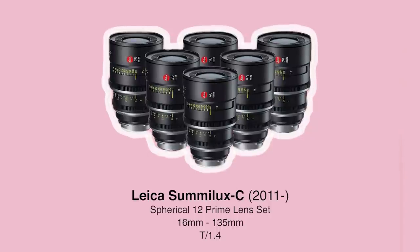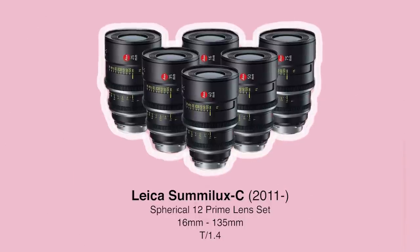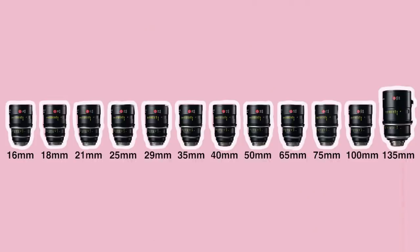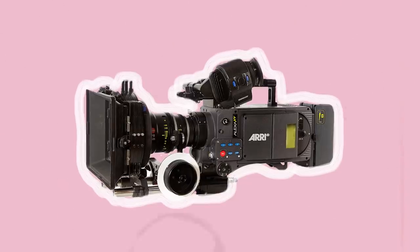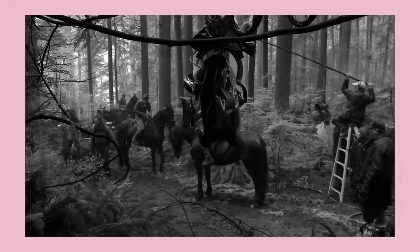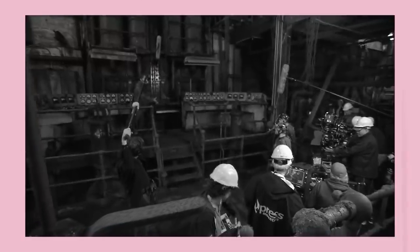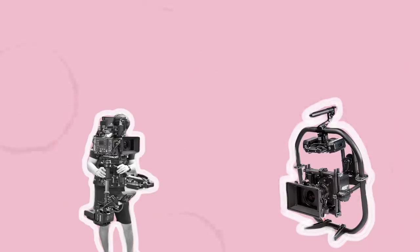Leica introduced the spherical Cinema Summilux Cs to accompany their photographic lenses in 2011. The fast T1.4 primes come in 12 different focal lengths, from 16mm to 135mm. Leica's unique focusing scale design means that these lenses have many focus markings, especially in the critical close focus range, which allows them to be built in a very compact form factor for such fast lenses. Their build quality is top class. They come in a standard, small size across the line, with the same 95mm front diameter, making them excellent for lightweight camera builds such as Steadicam or Gimbal.